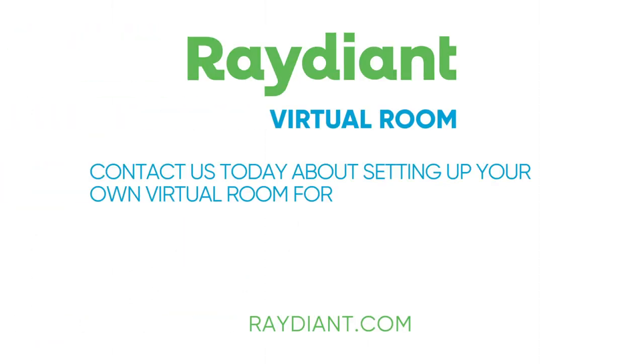Contact us today to learn more about setting up your own virtual room for your team, your company, your doctor's office, your school, your gym, your store aisle.